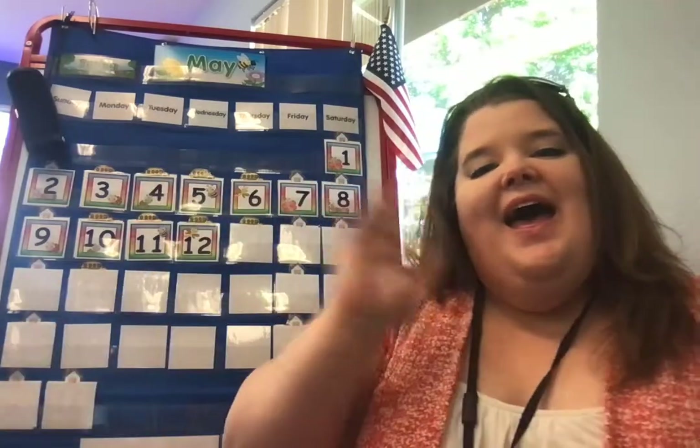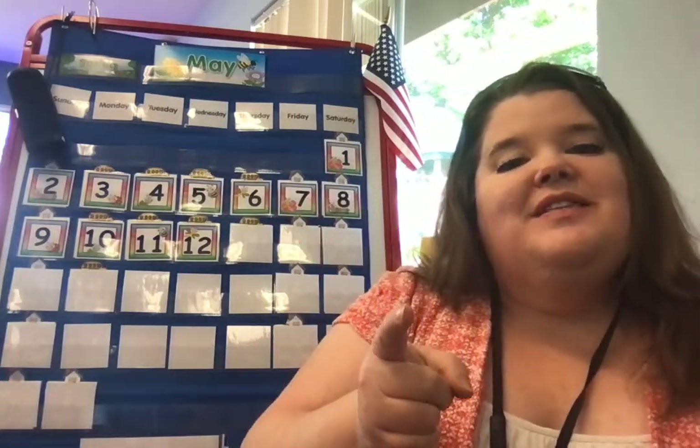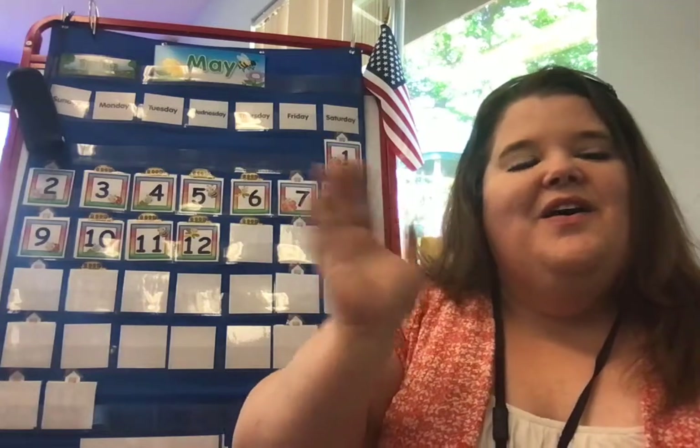Hello, hello, how are you? Hello, hello, how are you? How are you this special day? I'm so glad you're here today. Hello, hello, how are you?